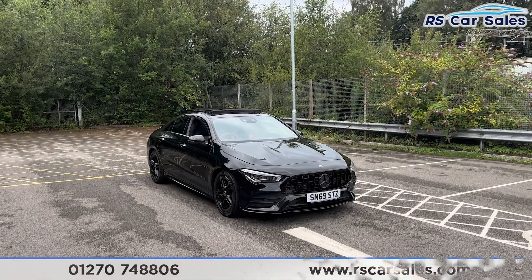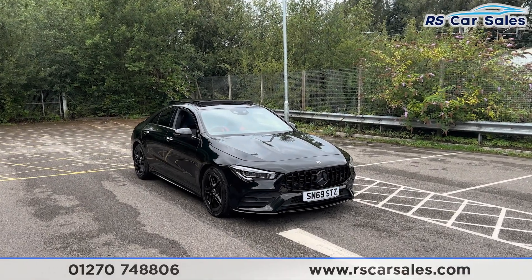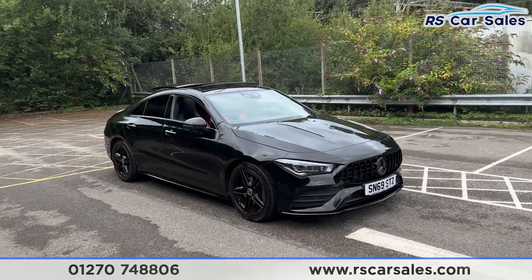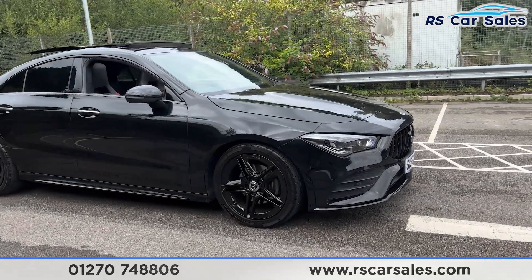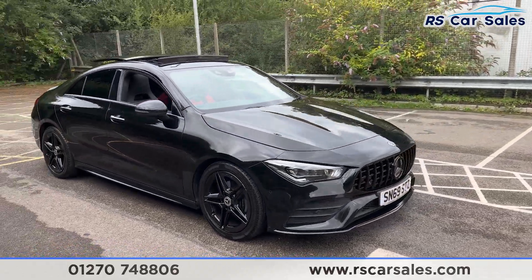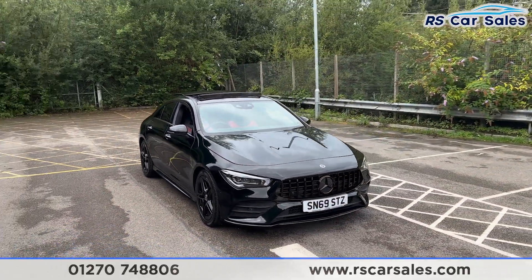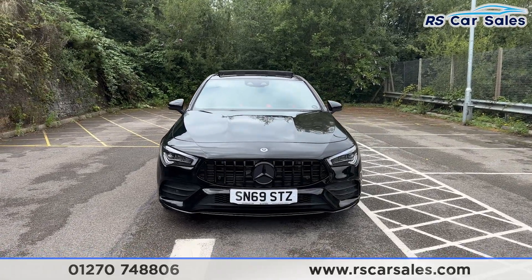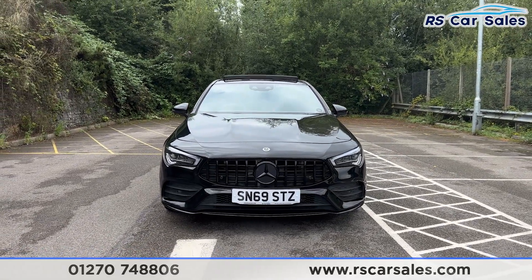Here we have a 69 plate Mercedes-Benz CLA 180 AMG Line Premium Plus. This vehicle comes with 18-inch gloss black alloy wheels, all in excellent condition and unmarked. We also have the Cosmos black metallic paintwork, LED headlights, Panamaca front grille and the black Mercedes badge in the centre. There's a look at the front end.